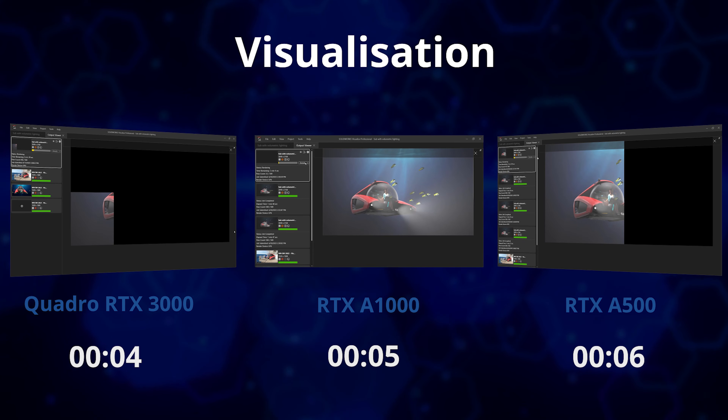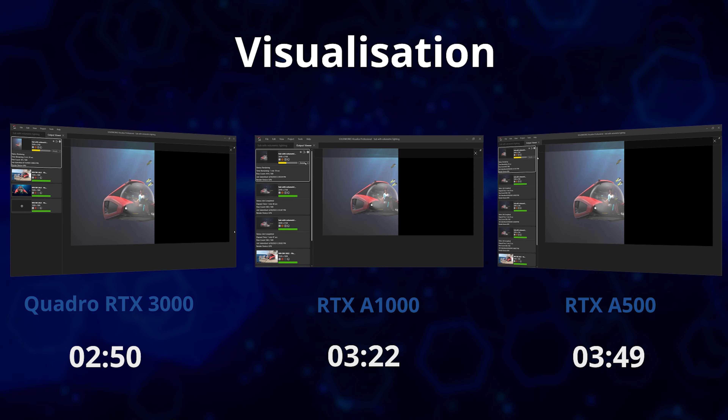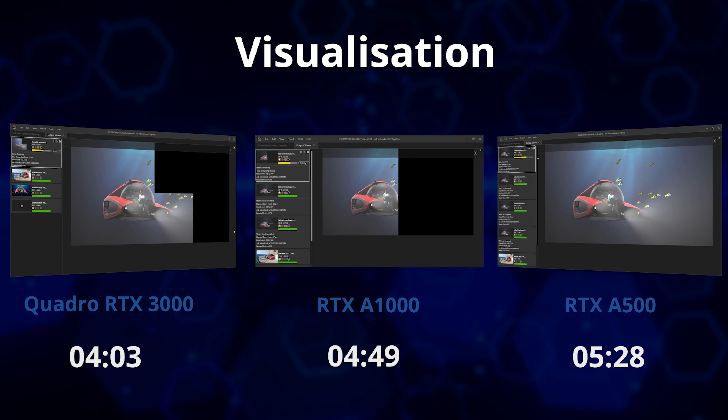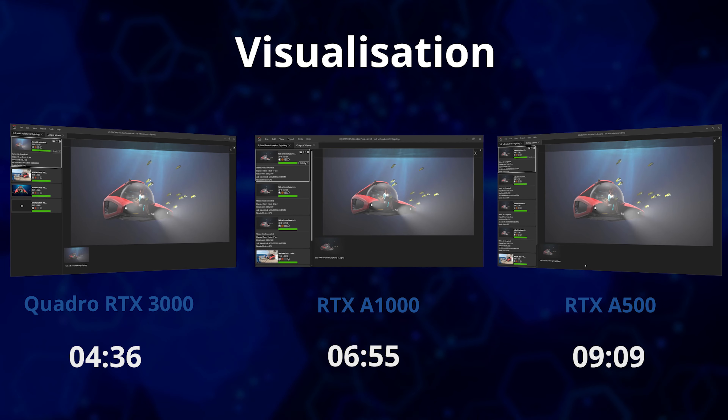SOLIDWORKS Visualize is optimized for Nvidia graphics cards, and here the higher-end card of the older laptop does still show through. The Precision 7750 with the Quadro RTX 3000 6GB card takes just 4 minutes and 36 seconds to render a 4K scene with 500 passes. The Precision 3580 with the RTX A500 takes over double the time at 9 minutes and 30 seconds, and the 3581 with the RTX A1000 6GB takes 6 minutes and 55 seconds. Even upgrading to the higher-spec RTX 2000 Ada generation graphics option pushes the price into the territory of more capable 5000 and 7000 series laptops with more advanced cooling and power delivery.